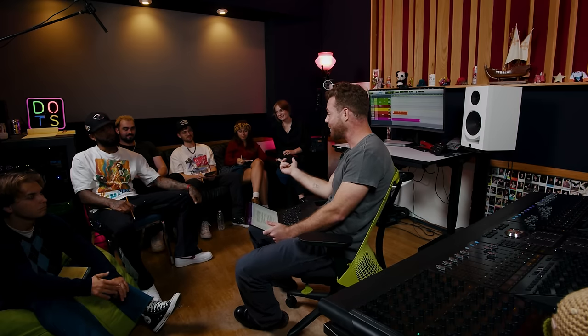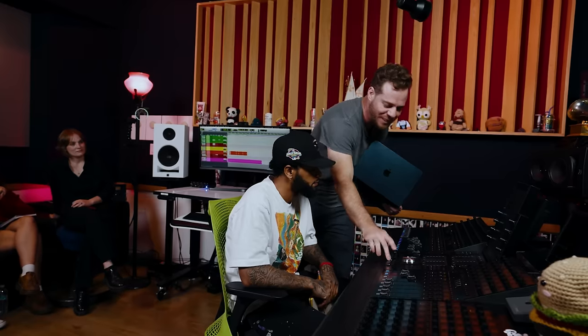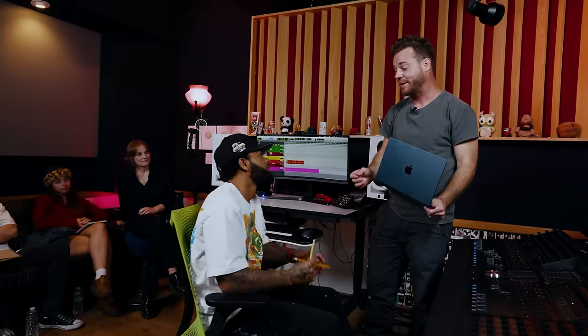Jeff is one of the only presenters in MixCon history to be brought back for a second masterclass, and this one is totally different than his last one. He's going to give you advice in part one on how to avoid what he calls mixer brain — the issue that keeps us from making our best mix decisions. He'll also show you how to avoid going down the mixer's death spiral, where you're doing more and more and making your mixes sound worse and worse, sucking the soul and life out of them.